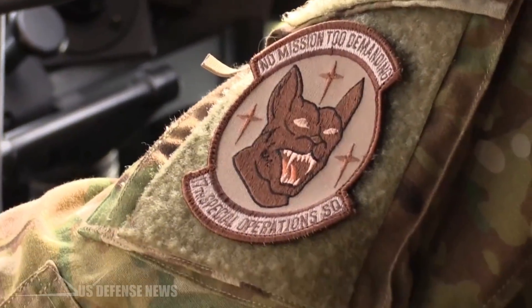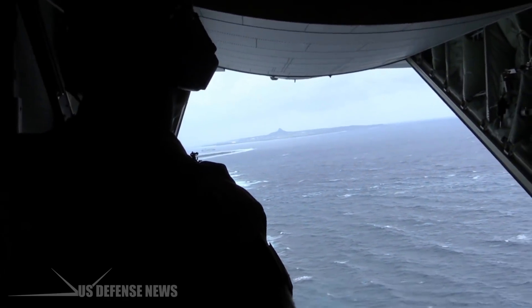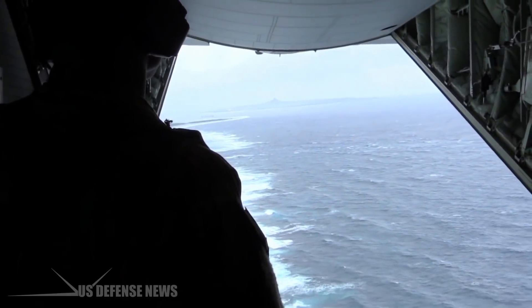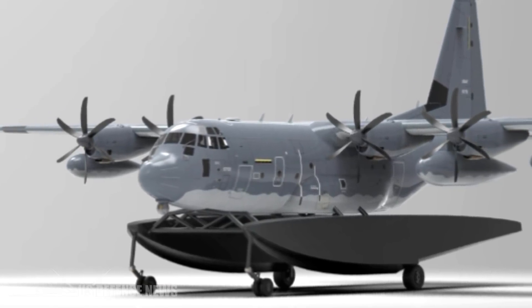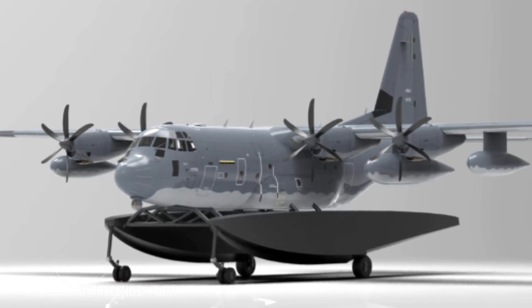U.S. Air Force Special Operations Command said this week that it will conduct a rapid prototyping effort to increase the runway independence and expeditionary capacity of its MC-130J by developing a removable amphibious float modification.